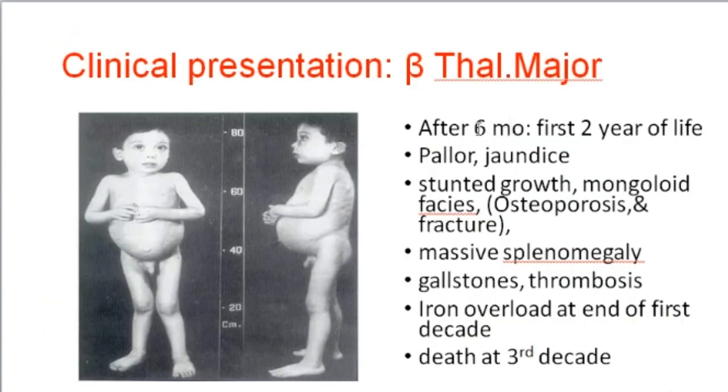Clinical presentation: beta-thalassemia major presents after six months of age, typically during the first two years of life. Features include failure to thrive, jaundice, stunted growth, and mongoloid facies — characteristic facial bone changes due to marrow expansion — as well as osteoporosis and risk of fractures.